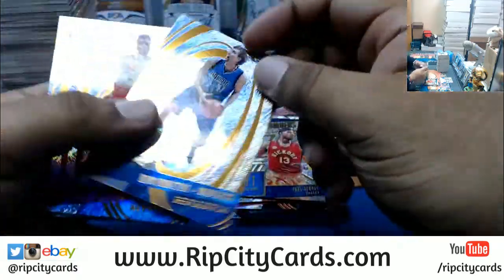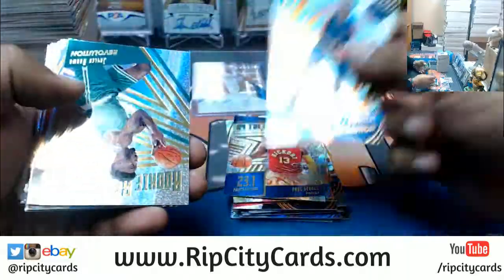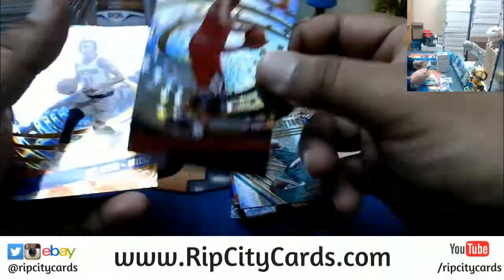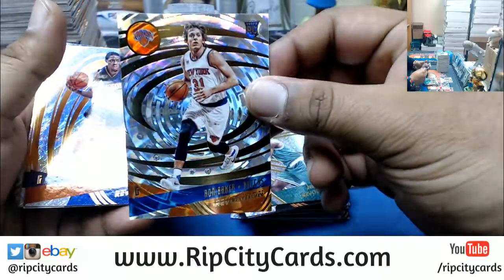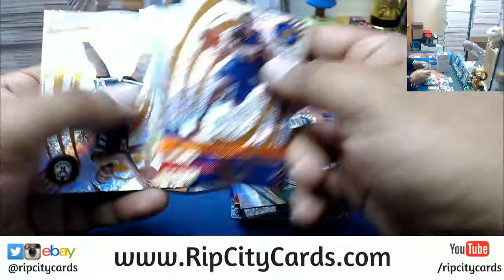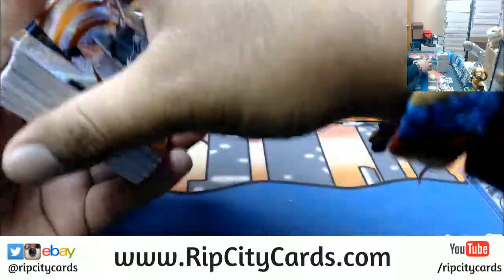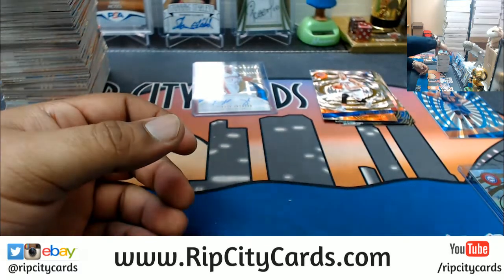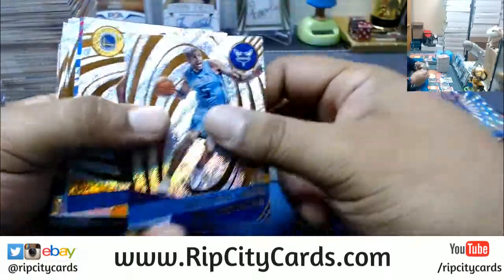You do something long enough, you'll eventually just pick it up. Denzel Valentine, Bulls, Astro. That's a Fractal for Ron Baker, Knicks. Fractal — I got you. Autographs are extremely hard to come by. In an entire case we're looking at probably four autographs, so in an inner case, two, maybe three if it's a hot one. This — what is this called? Cosmic. To 100, the Cosmic variation for Pistons, Henry Ellenson.